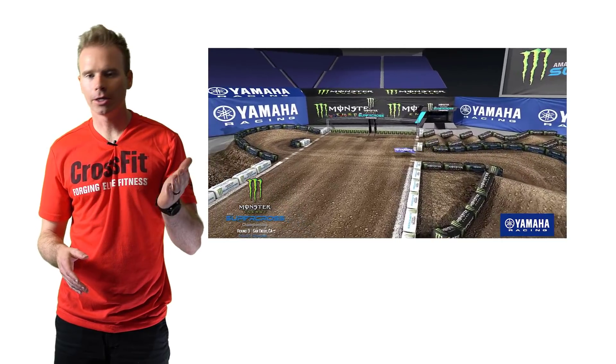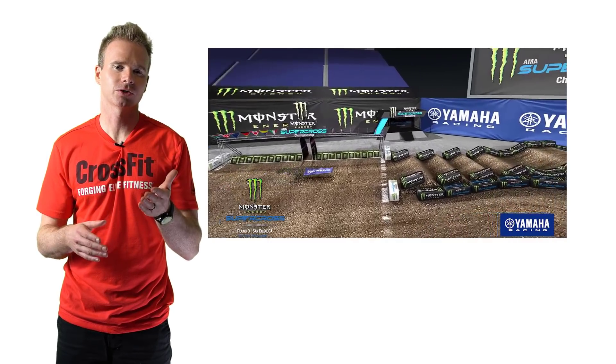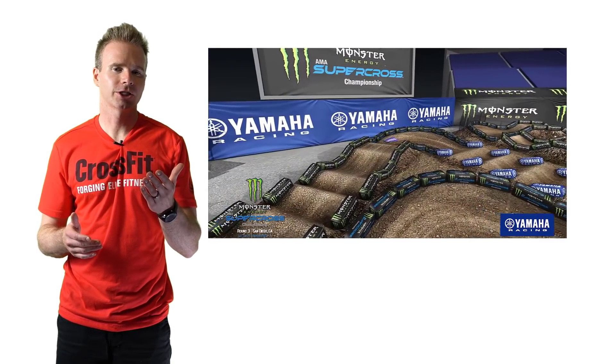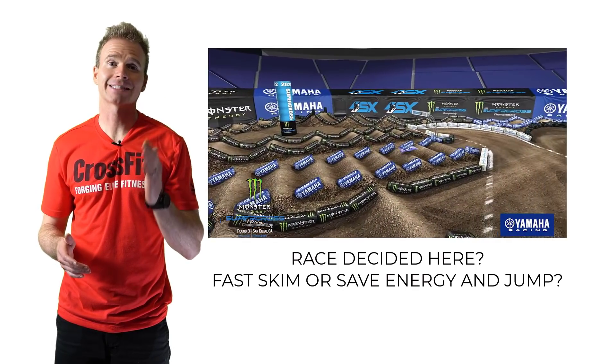They got to have something there — it would have been nice to have a full whoop section. This is interesting because there's a little tabletop afterwards, so it's almost a waste of a little bit of section. The whoops — I'm guessing they're going to be massive whoops. That is it for track analysis.